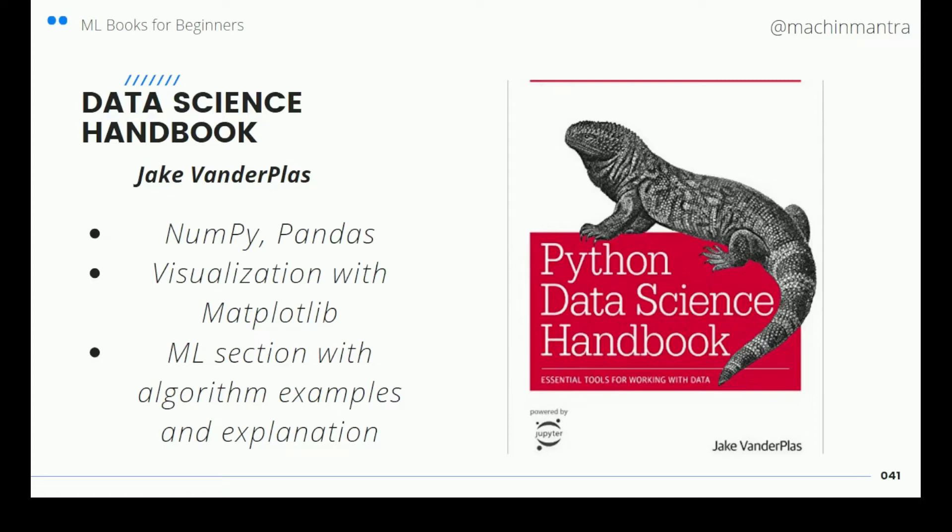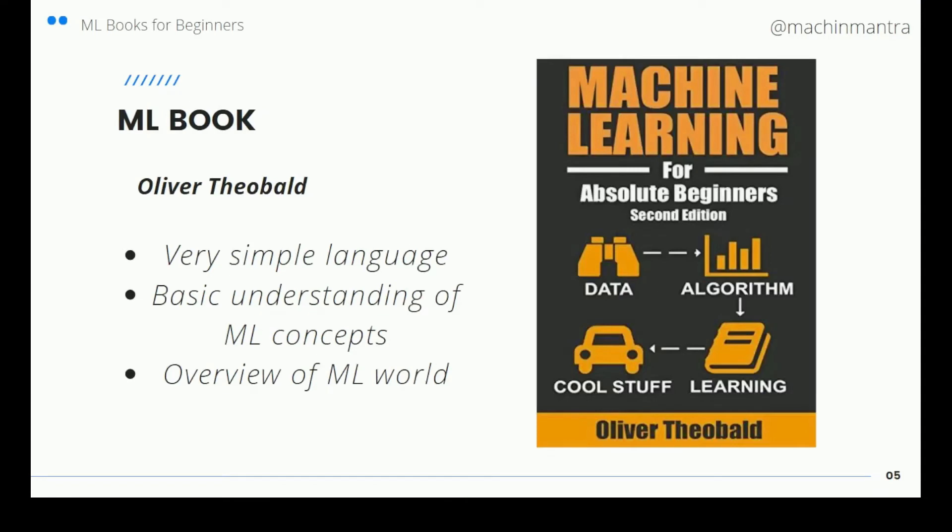The algorithms are explained with visualization and Jupyter Notebook code. You just copy the code and it runs — it's a really good book. You must have this book.